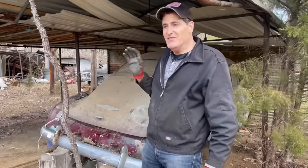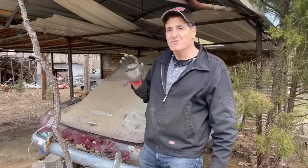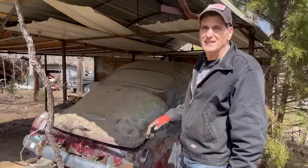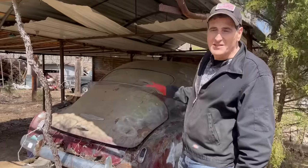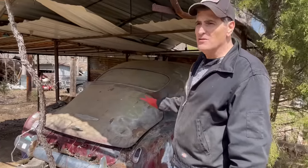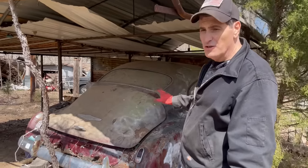Hey everybody, have you ever come across a car that's just a complete mystery and the more you look at it the deeper the mystery becomes? Well, Christina and I came across this '49 Chevy. At first glance we thought maybe the owner was parting it out before he passed away, and I'll show you why.